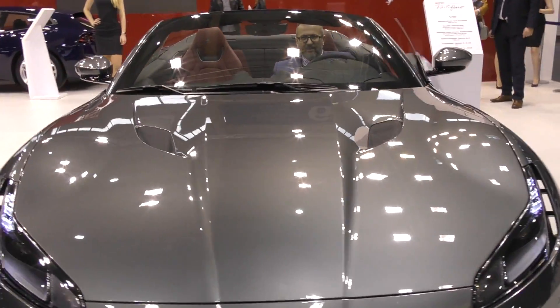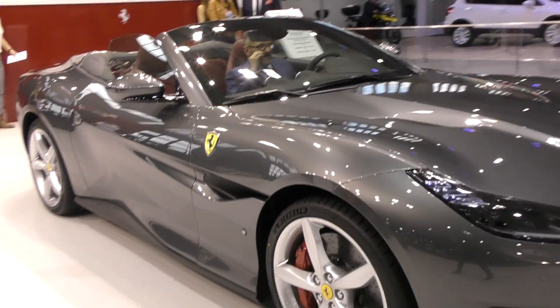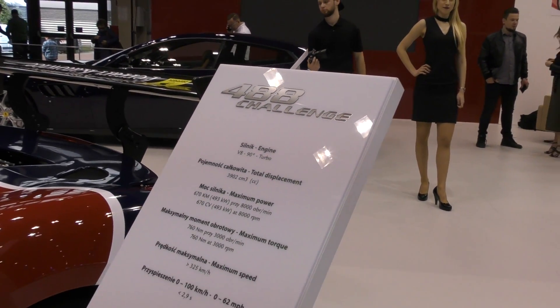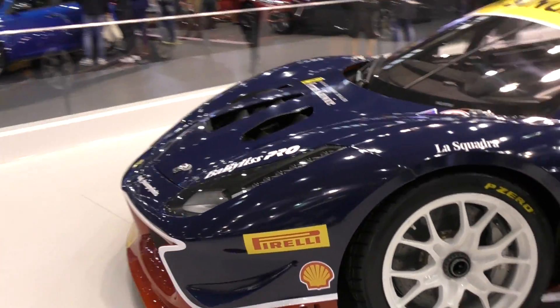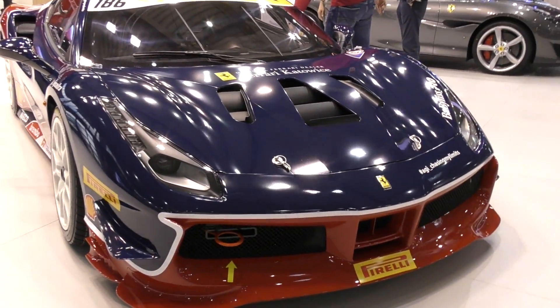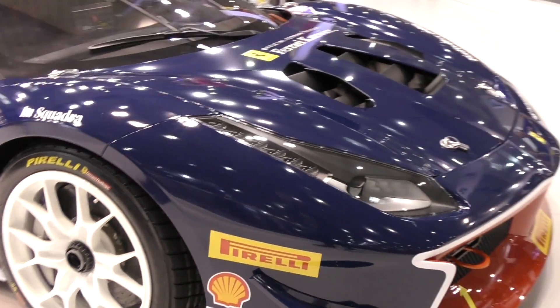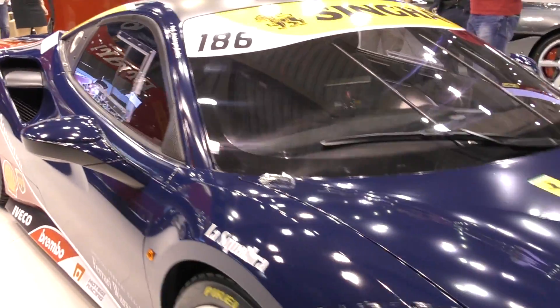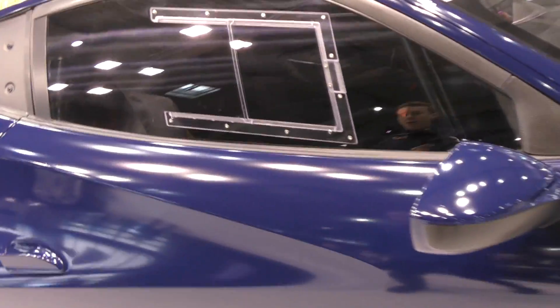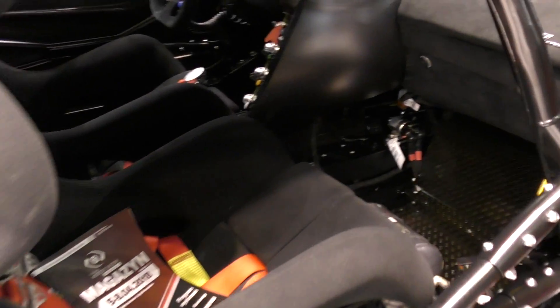At the Ferrari stand, we start with the brand new Portofino in grey with a red interior. But the really important car here is the Ferrari 488 Challenge — a 3.9-liter V8 turbocharged producing 670 horsepower, 0 to 100 in just 2.9 seconds. We didn't have it at the Geneva motor show, but here it is, with an additional blue and red bumper, sitting very low and fully dedicated for track use. The inside features massive bucket seats.